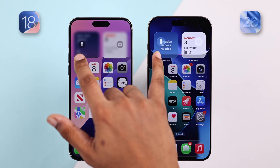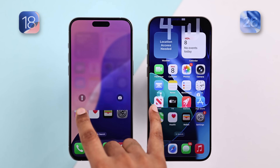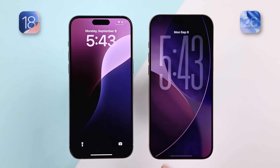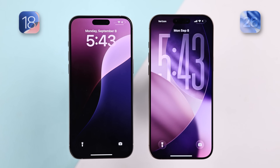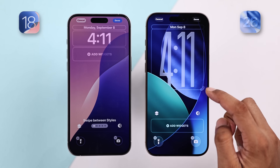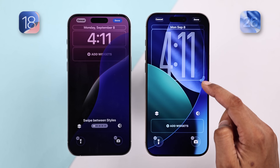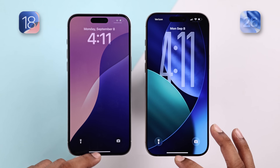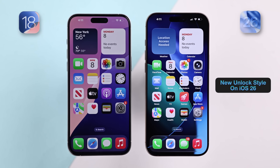Liquid glass, which is the highlight of iOS 26, starts right from the lock screen. When I wake up both phones, iOS 26 clearly takes the crown here, and there's no reason not to like it. The clock has a strong depth effect, and this can also be resized, which isn't possible in iOS 18. Sliding up to unlock, iOS 26 has a new animation which looks far better than 18.